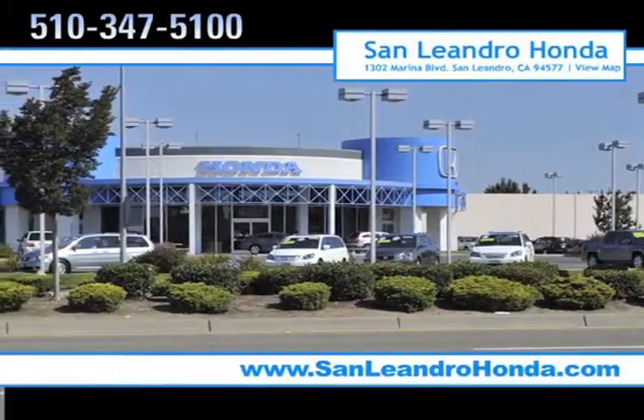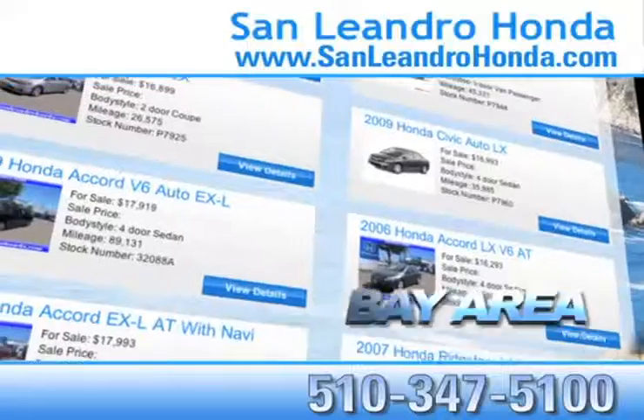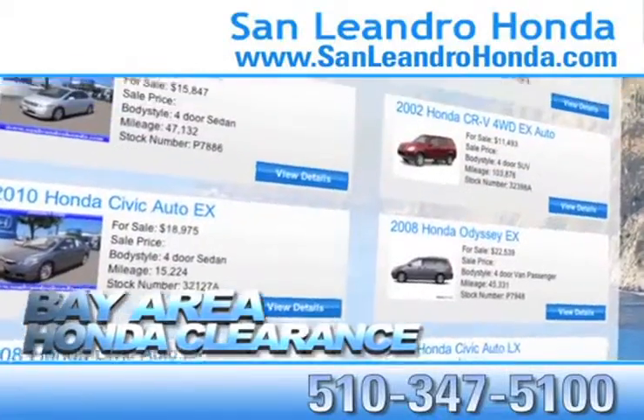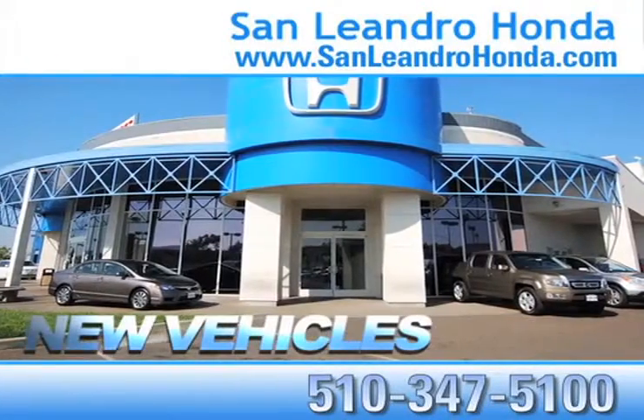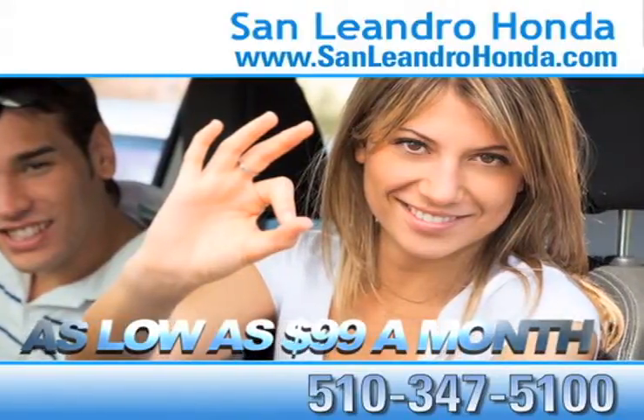Visit our virtual dealership at www.sanleandrohonda.com. While you're there, check out our Bay Area Honda clearance. See our huge inventory of new vehicles. Receive payments as low as $99 a month.